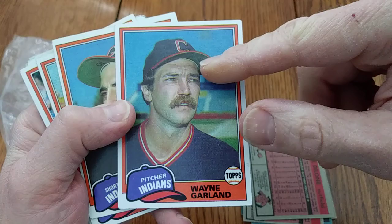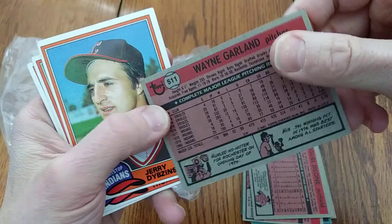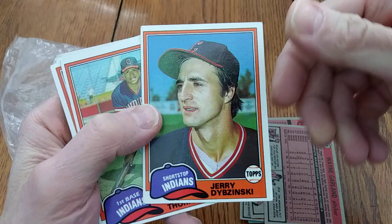Wayne Garland again, a little more clean-cut. Still popular at Christmas because you can string him around the Christmas tree. He threw a no-hitter in the minor leagues in '74 and won 20 games for the Orioles in '76.